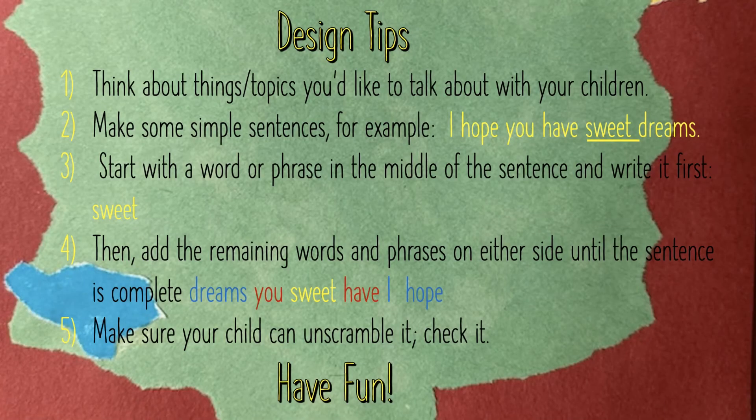You start by thinking about topics that you'd like your children to think about, or that you'd like to talk about with them. Then you brainstorm simple sentences. Once you've got the sentence you want to try first, you identify — by underlining — a word or phrase that is either in the middle or towards the end of the sentence. Then write that down.